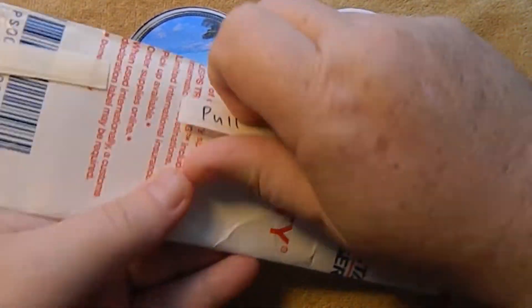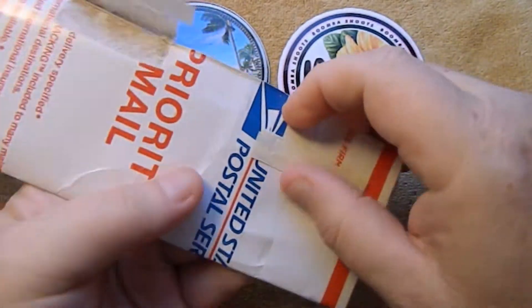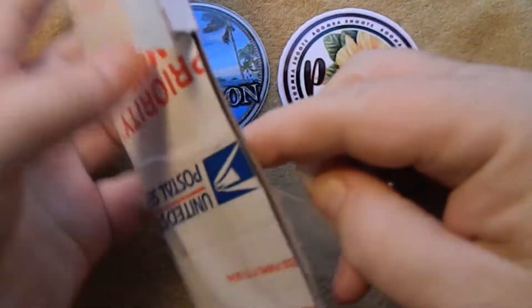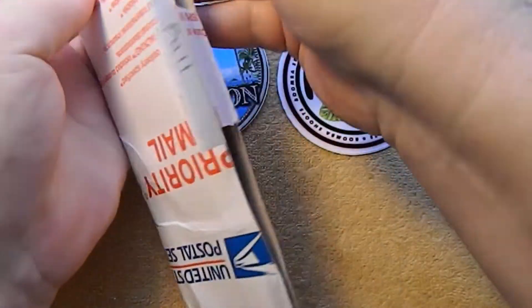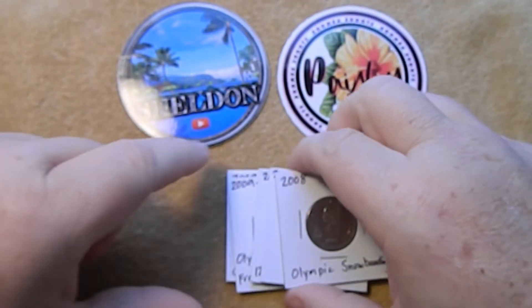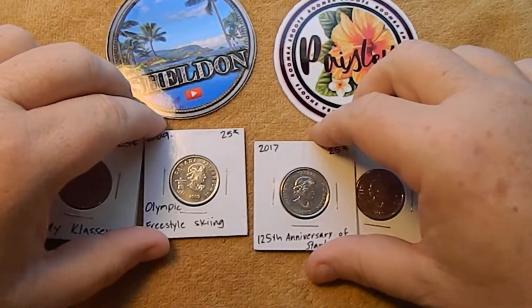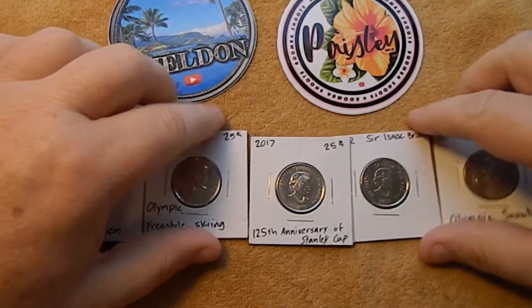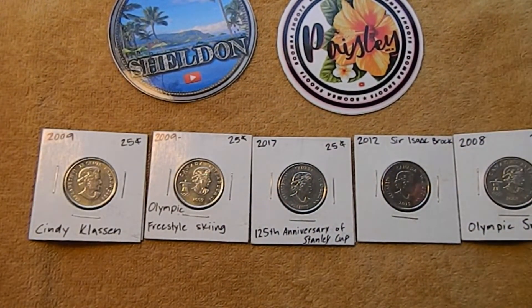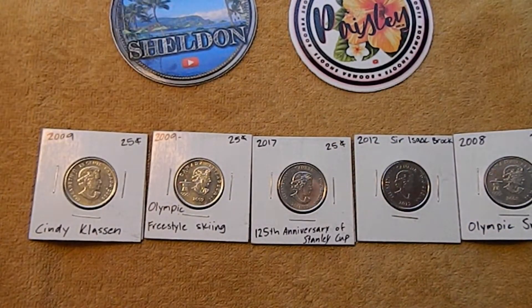I'll follow the instructions and pull to open this up. And here we go. Now let me go ahead and zoom in real quick and we'll take a closer look at these guys.